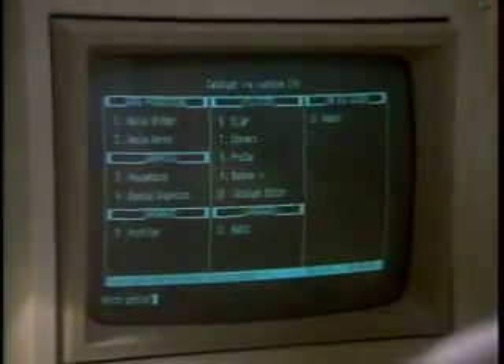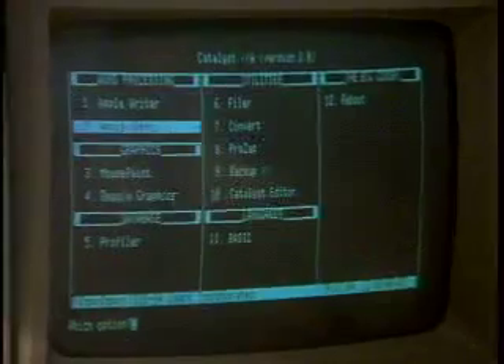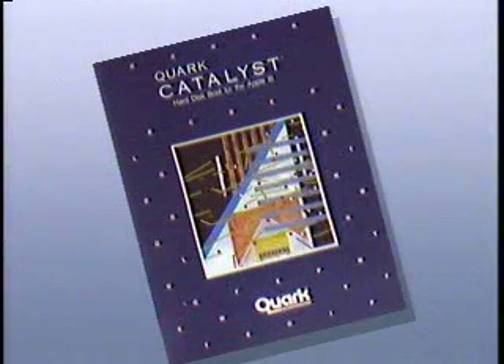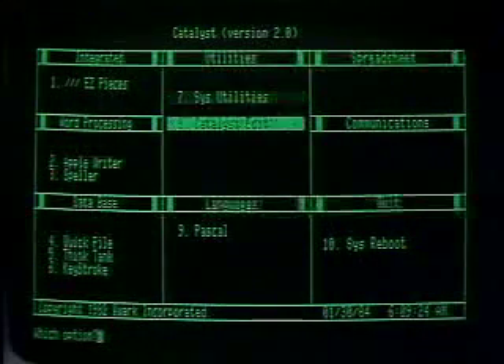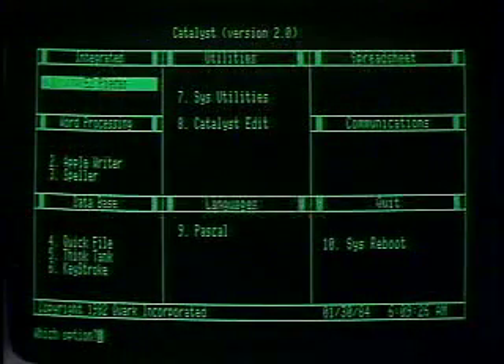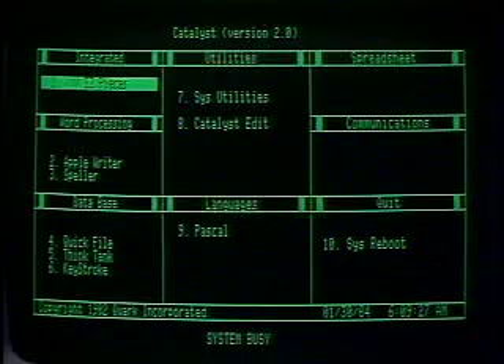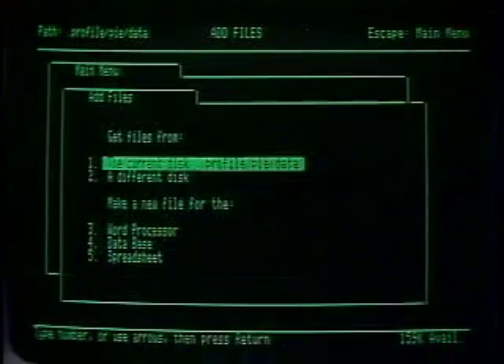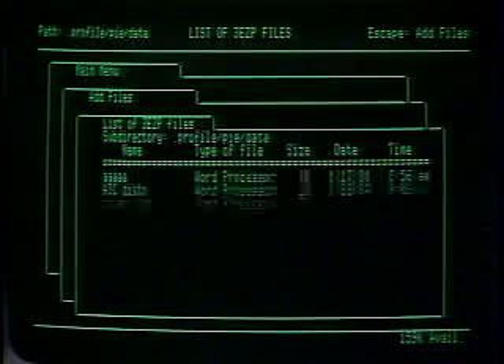Up to 70 times the storage capacity of a single floppy disk. A hard disk is also much faster than floppies. And one of the unique features of the Profile system is a program called Catalyst, packaged with each Profile. Catalyst allows you to load many copy-protected application programs onto the hard disk. You can then switch from one application to the next with a few keystrokes, instead of shuffling diskettes in and out of your computer every time you want to change programs.